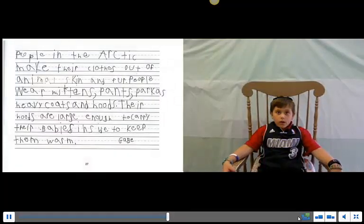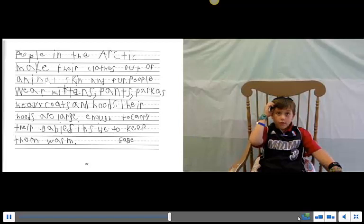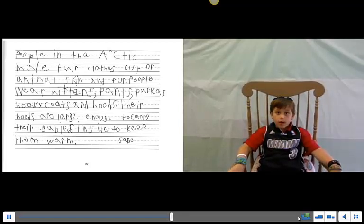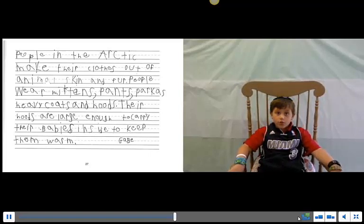People in the Arctic make their clothes out of animal skin and fur. People wear warm mittens, pants, and heavy clothes. Their clothes are large enough to carry their babies inside to keep them warm.